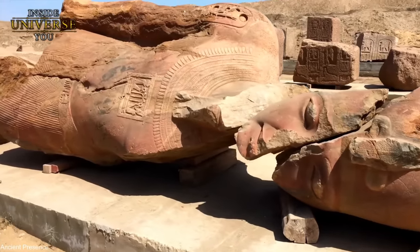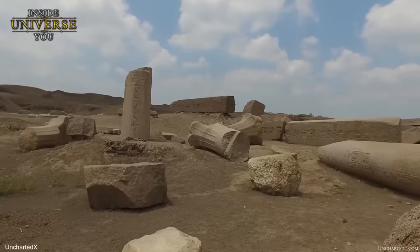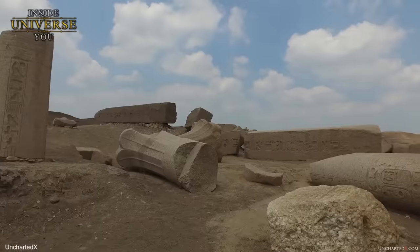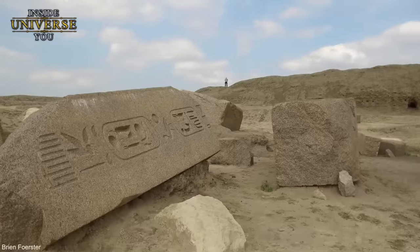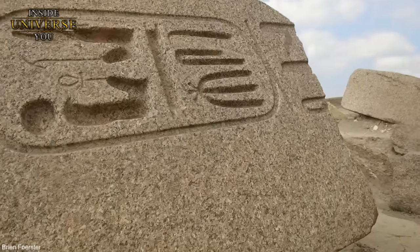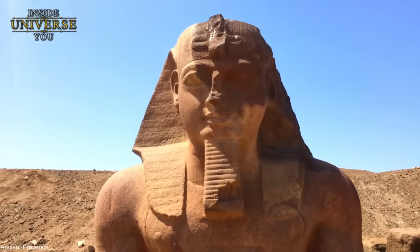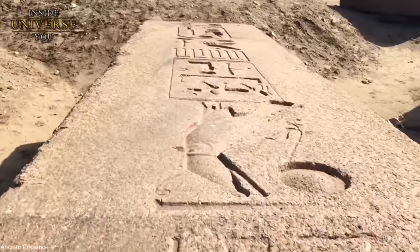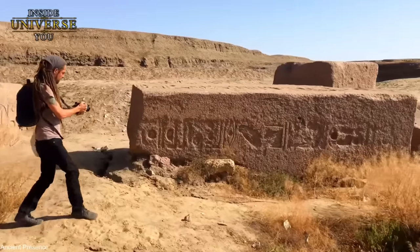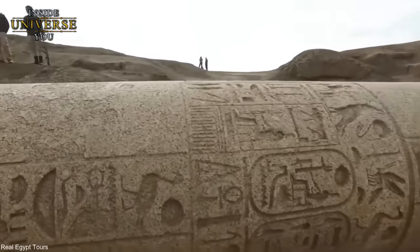Tannis, an ancient city that once lay in the northeastern delta of the Nile in Egypt, is a site shrouded in mystery and intrigue. It was a thriving metropolis during various periods of ancient Egyptian civilization. Tannis remained obscure until a team of French archaeologists unearthed it in 1939 after 12 years of meticulous excavation. The discovery revealed a scene of profound devastation: massive statues, obelisks, and stone blocks — some originating from the Aswan Quarry over a thousand miles away — were found scattered and shattered.